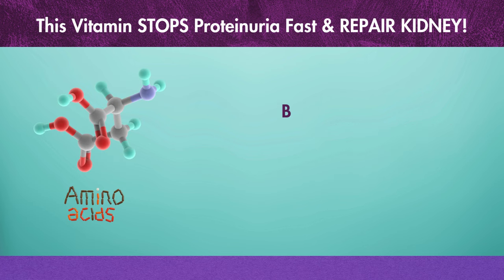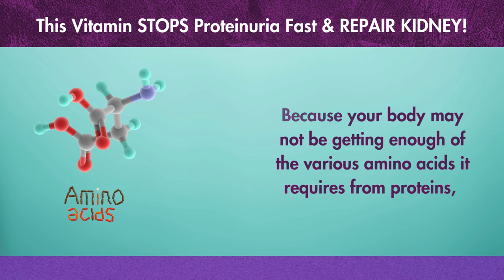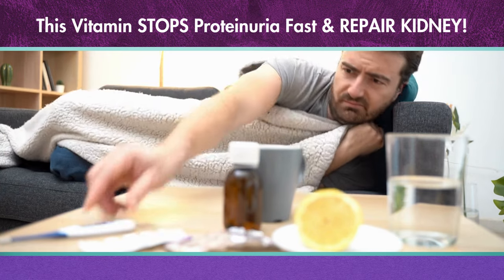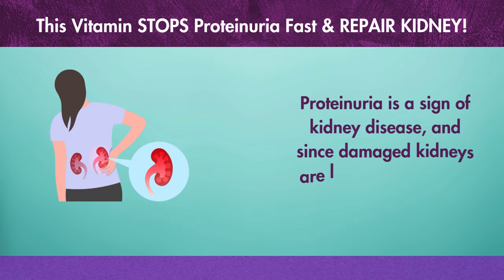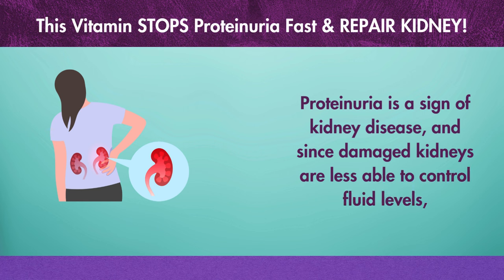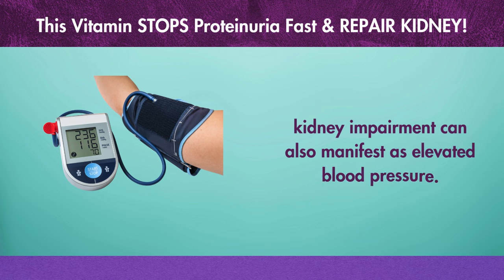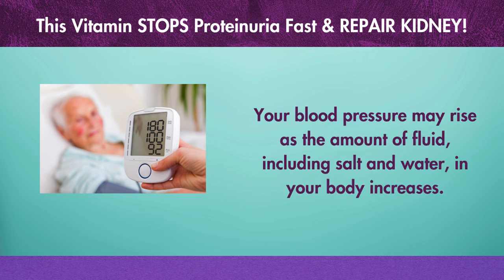Because your body may not be getting enough of the various amino acids it requires from proteins, you may also experience weakness, weariness, and a general feeling of being sick. Proteinuria is a sign of kidney disease, and since damaged kidneys are less able to control fluid levels, kidney impairment can also manifest as elevated blood pressure. Your blood pressure may rise as the amount of fluid, including salt and water, in your body increases.